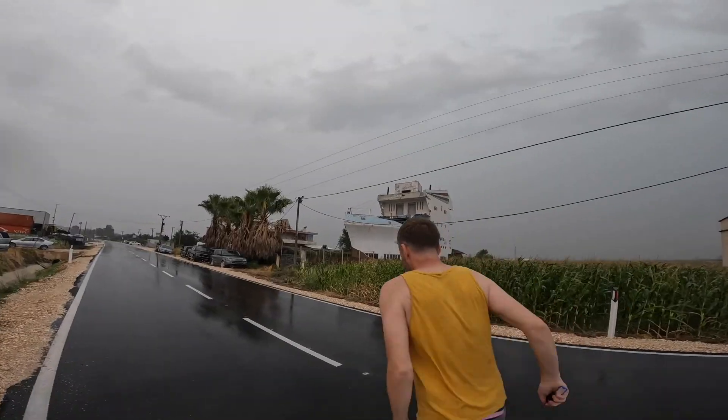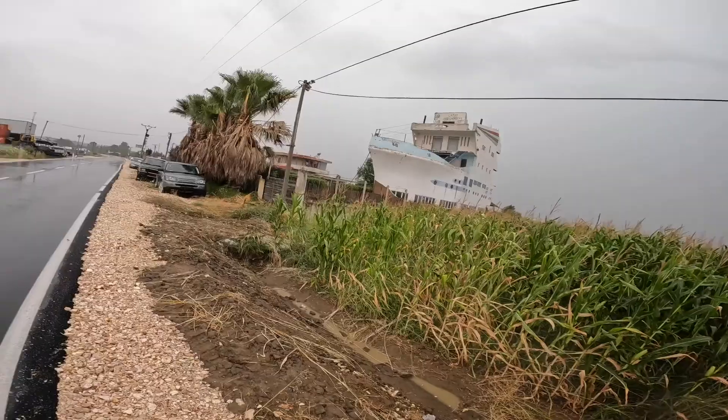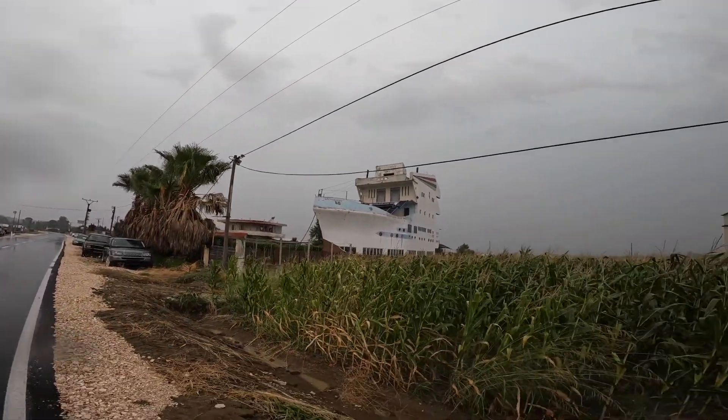We're going to see some random places in the Balkans — that's why having a car is great for this kind of obscure building you can spot on the way during a road trip. Wow, this is amazing — it's basically the size of a ship.